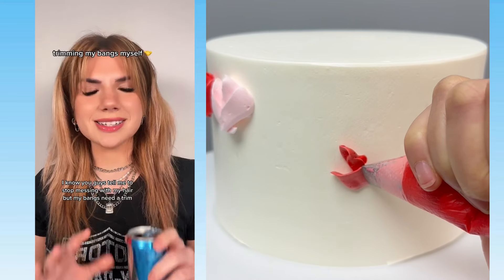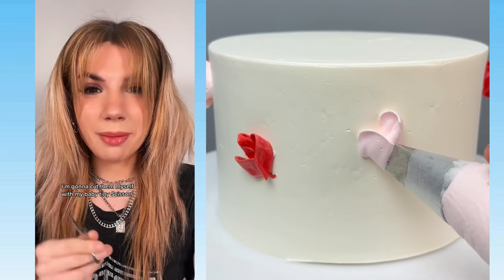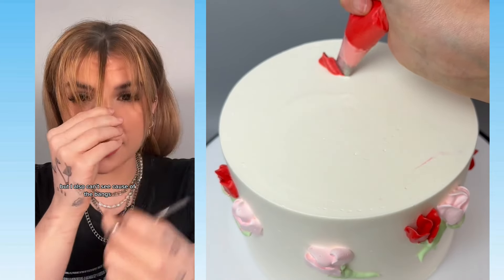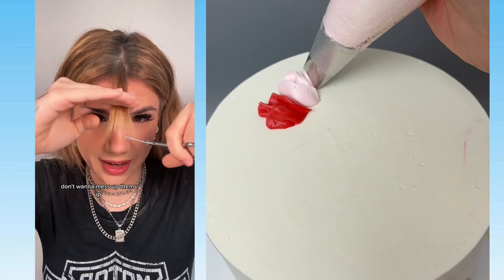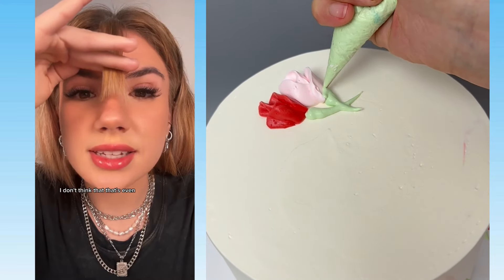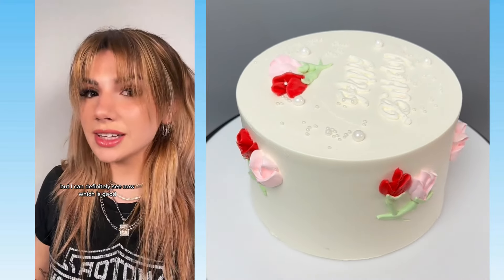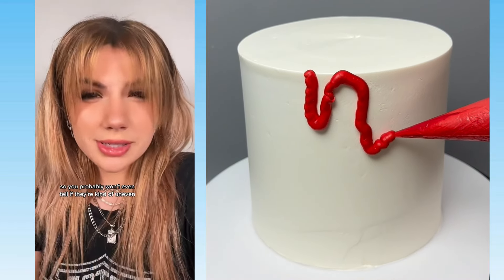I know you guys tell me to stop messing with my hair, but my bangs need a trim. Am I going to go to a stylist? No — I'm going to cut them myself with my baby tiny scissors. I just want to do some baby pieces in the front because I don't trust myself. I'm just going to say fuck it and start cutting. I don't want to mess them up — that's my biggest worry. I think I need to cut a little bit more on this side. I'm too scared and I barely took anything off, but I can definitely see now which is good. My hair is always really messy so you probably won't even tell if they're kind of uneven.